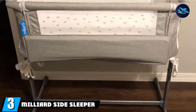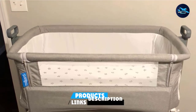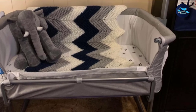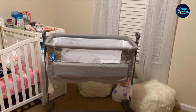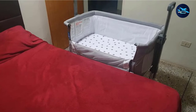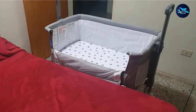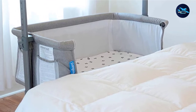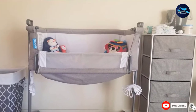Number 3 is the Milliard Side Sleeper Baby Bedside Bassinet, which is very good for infants up to 10 kg. You can use it as a standalone bassinet or a bedside attachment to the parents' bed, allowing you to reach your baby easily for middle-of-the-night feedings. It is equipped with storage pockets to keep necessities handy. The height-adjustable function fits beds from 60 cm to 78 cm, and its stability allows you to rock the bassinet to help your baby sleep. The size is 35.5 x 20.5 inches — very good especially for new parents.